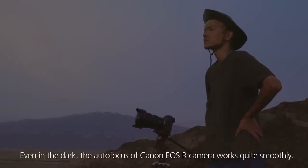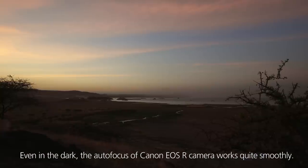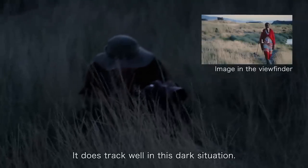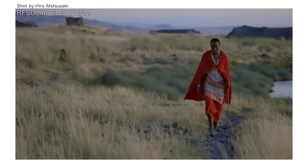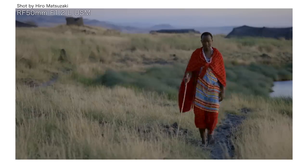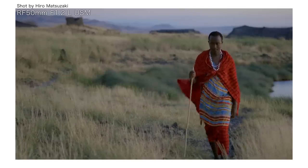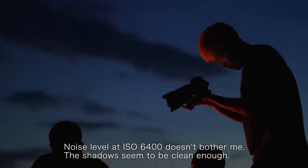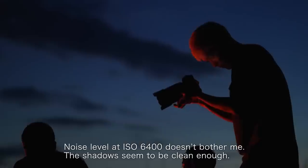Even in the dark, the autofocus of the EOS R works quite smoothly. It does track well in this dark situation. The noise level at ISO 6400 doesn't bother me. The shadows seem to be clean enough.